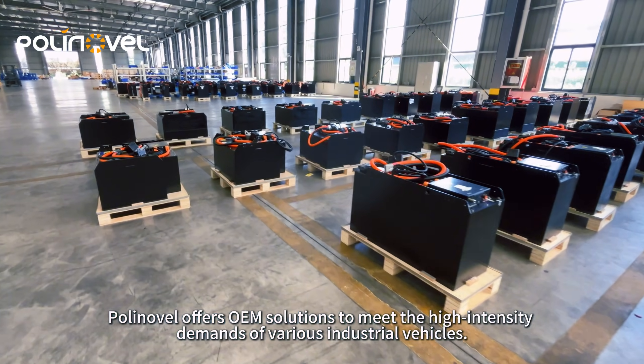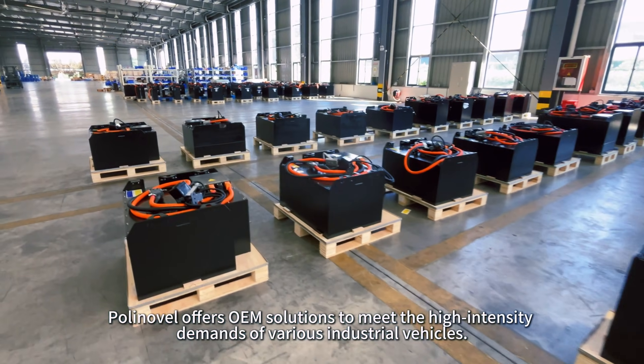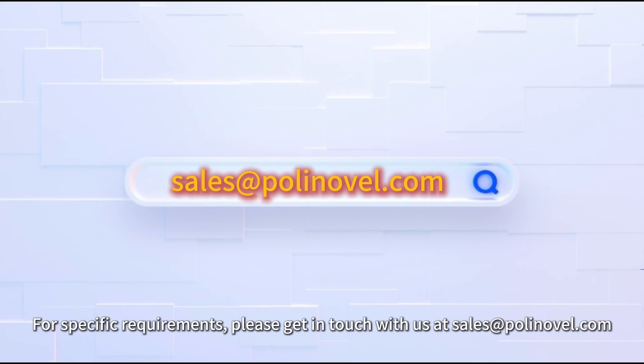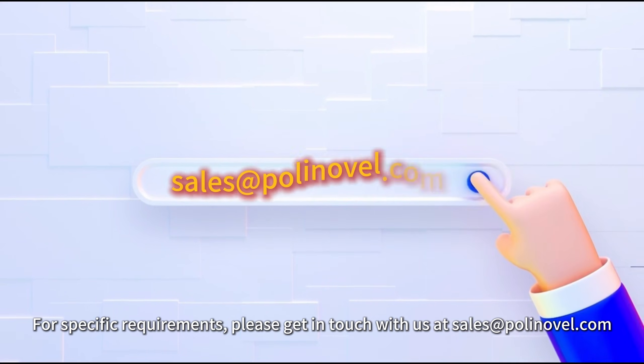Polinovo offers OEM solutions to meet the high-intensity demands of various industrial vehicles. For specific requirements, please get in touch with us at sales@polinovo.com.